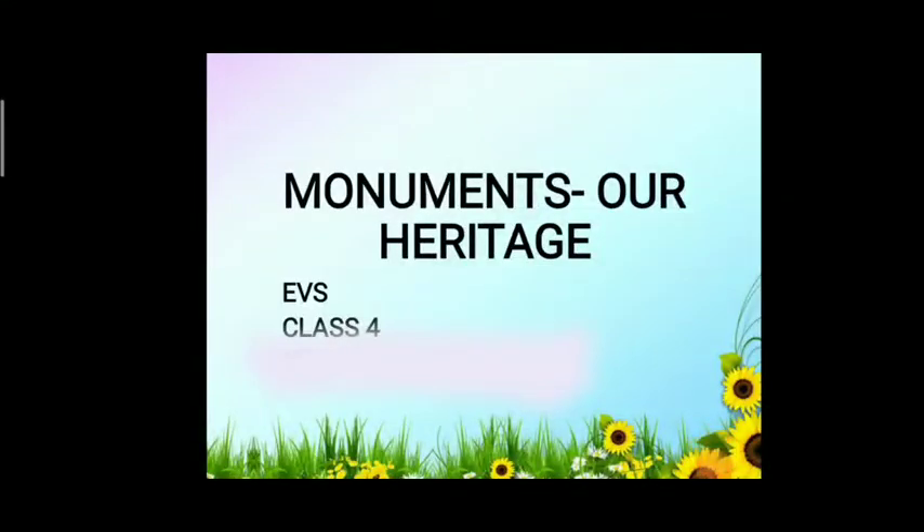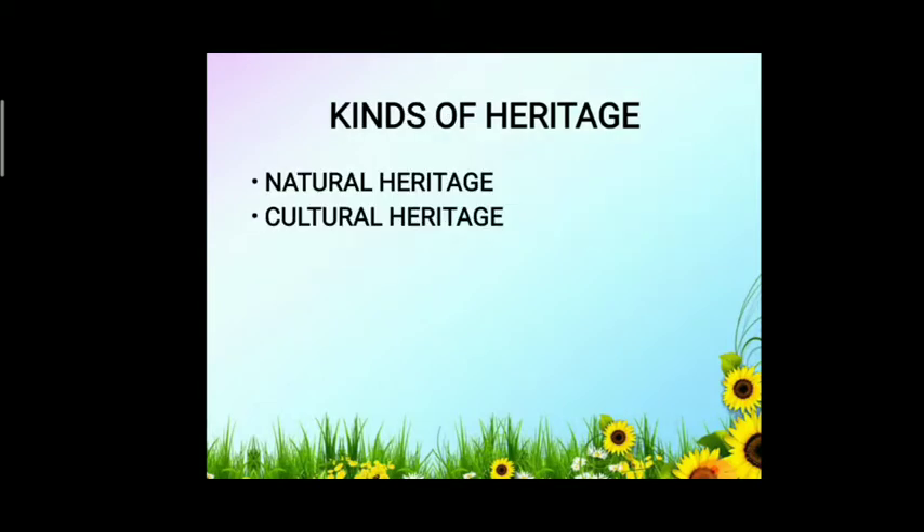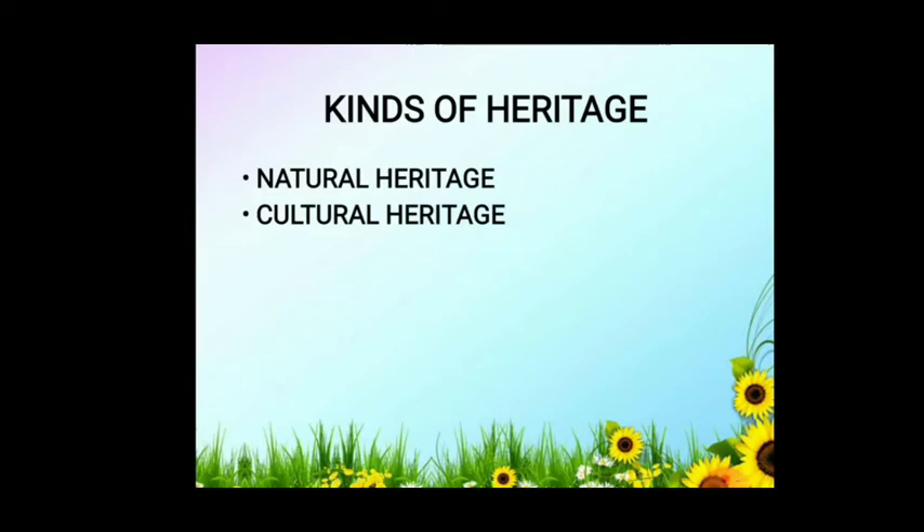Children, today we are going to start a new chapter: Monuments - Our Heritage. In this chapter we are going to learn about our heritage and some of the monuments. Heritage is a person's unique inherited sense of family identity. The values, traditions, culture, and artifacts handed down by previous generations are known as heritage. Heritage is of two types: natural heritage and cultural heritage.